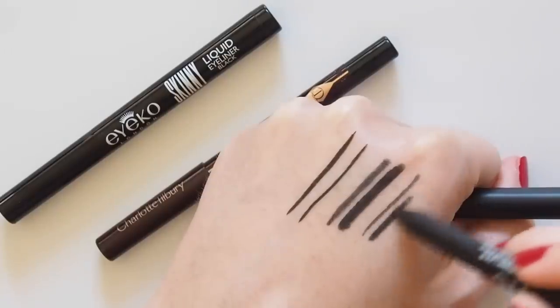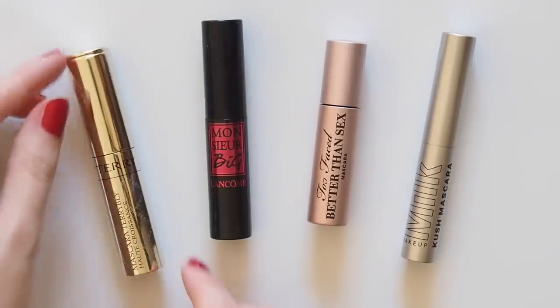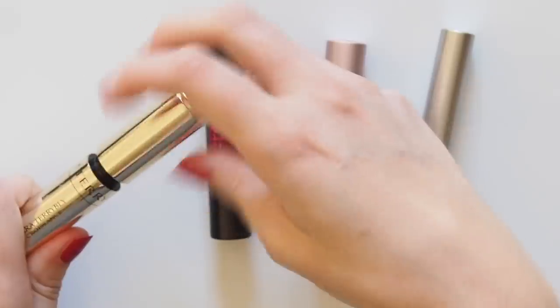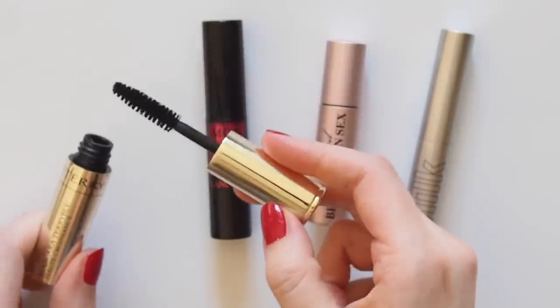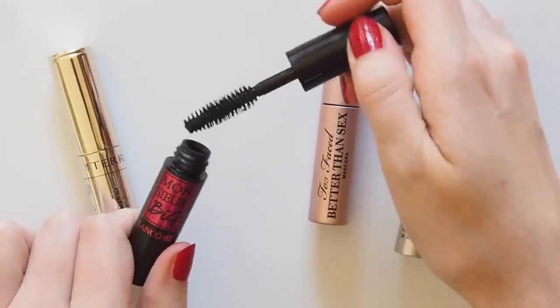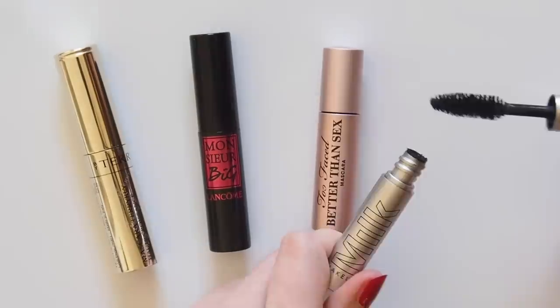A similar option from NARS is their Larger Than Life Longwear Eyeliner in Via Veneto, slightly more graphite and less intense than the Tilbury. Mascara is a great area for minis. Sephora often do favourites boxes with different bestsellers to try. By Terry's Terrybly Mascara is a mini I've repurchased a couple of times for travel, a really nice one to add volume and length. Lancôme Monsieur Big similarly ticks the volume and definition boxes, while Too Faced and Milk give you slightly longer, thinner lash looks.